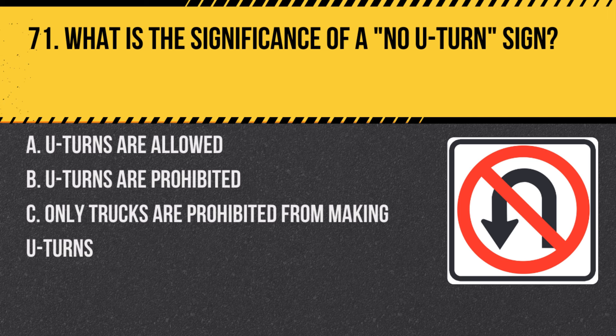Question 71. What is the significance of a no U-turn sign? A. U-turns are allowed. B. U-turns are prohibited. C. Only trucks are prohibited from making U-turns. Answer: B. U-turns are prohibited. This sign clearly indicates that making a U-turn is not allowed.